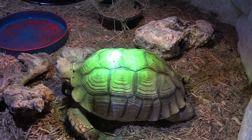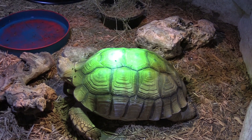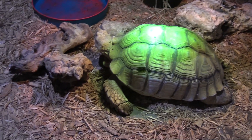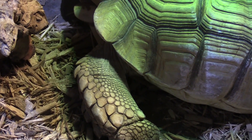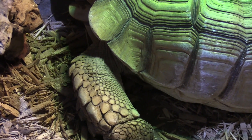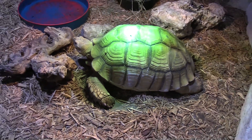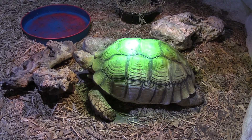He looks green here because of the lighting — that's not his natural pigmentation. You can see on his front legs he's got these little spines, and that helps them to dig because they naturally dig burrows. And they can actually get quite large.